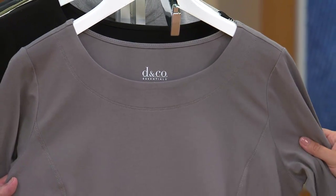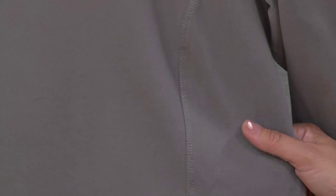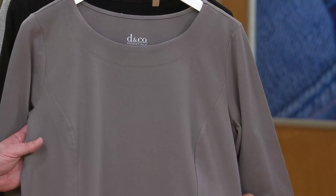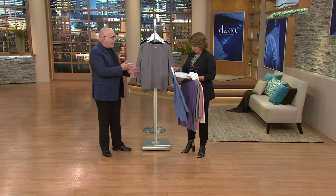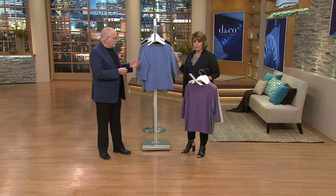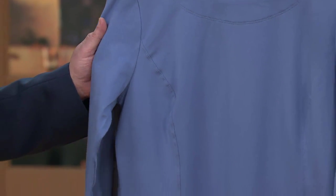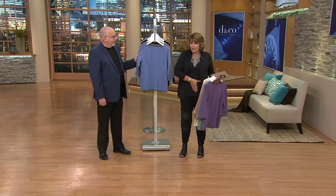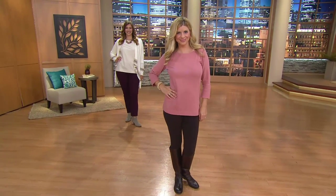Remember that it does have princess seams in the front. A lot of our essential t-shirts are basic and semi-fitted, but this one is the perfect choice for layering — whether into a denim jacket, blazer, or sweater. For Missy sizes, the length averages between about 25.5 and 26.5 inches, which is ideal for layering under a jean jacket without being too long, while still covering that hip area. For plus sizes, the length is about 28 to 29.5 inches.